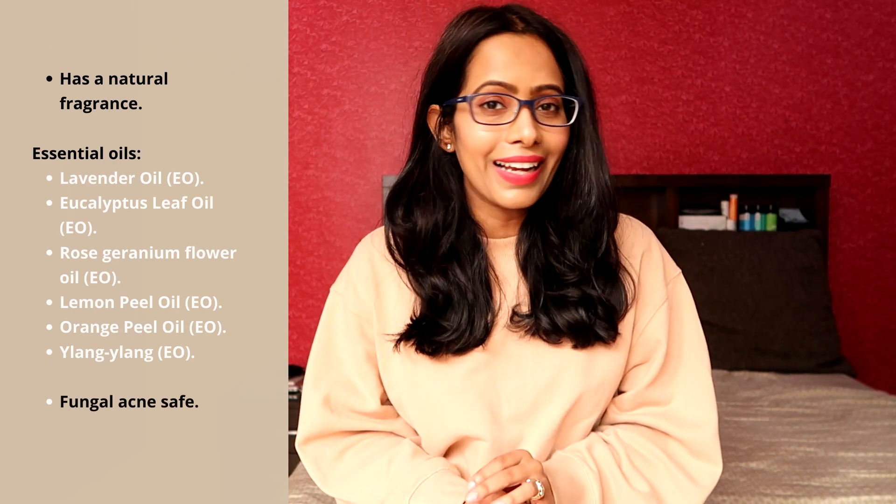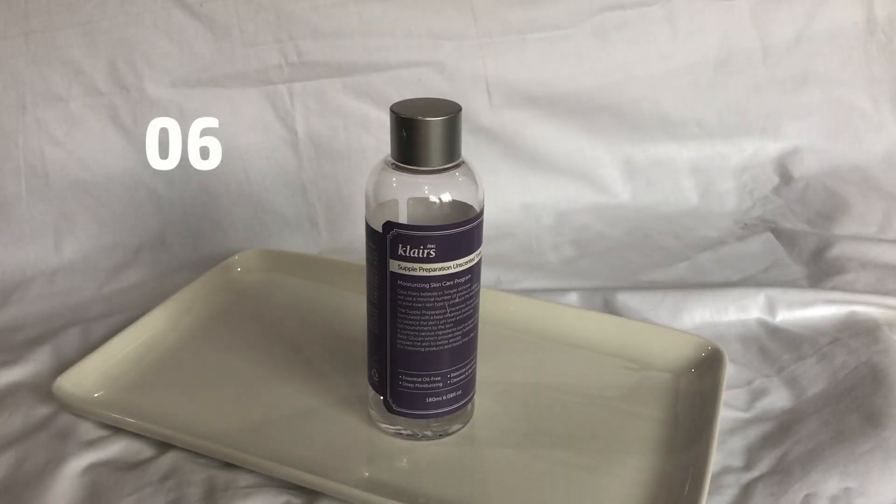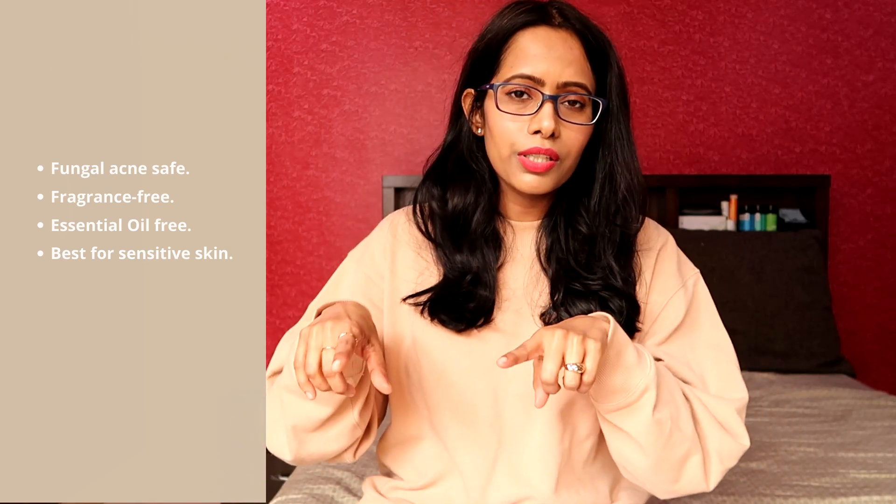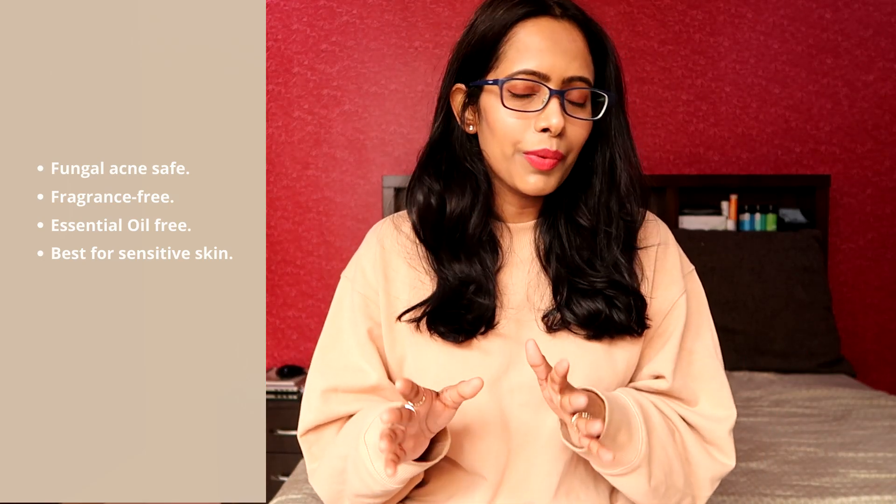One good thing is that this toner is 100% fungal acne safe. The next product is the Klairs Supple Preparation Unscented Toner. It's similar to the original version but has a lighter texture, yet I still find it quite hydrating especially during summer, and calming on my skin. The best thing is it is 100% fragrance-free and essential oil-free, making it a must-try for people with sensitive skin. Oily skin types can use it all year round, and it is 100% fungal acne safe.